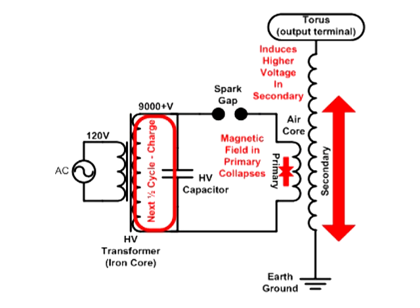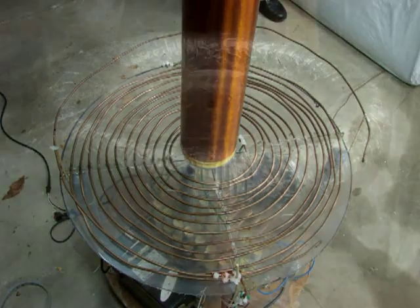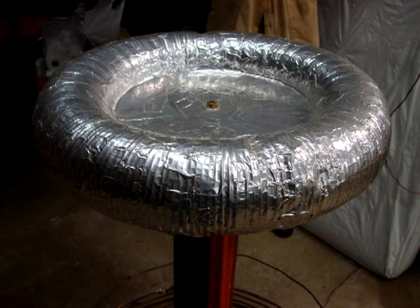This inrush of high voltage produces a large and rapidly changing magnetic field around the primary coil that induces a voltage in the secondary winding. The secondary winding has many more turns than the primary winding, and so magnifies the voltage and reduces the current to produce a much higher voltage at its output terminal.